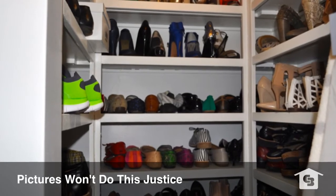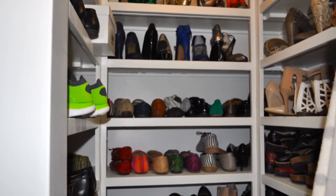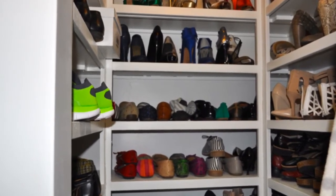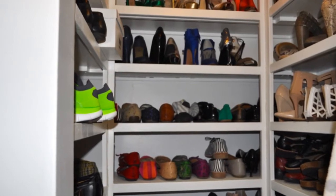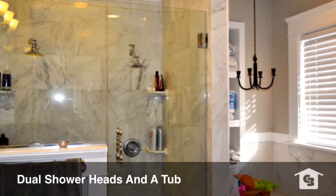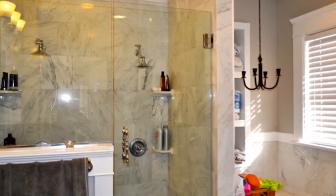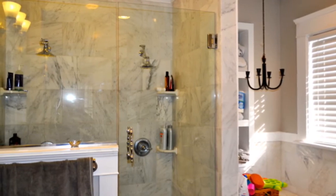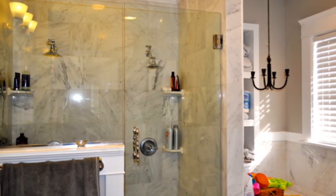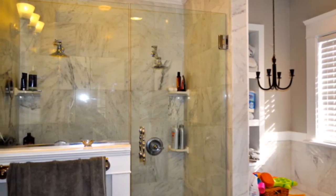The pictures aren't going to do it justice — you're really going to have to see this for yourself. There's a ton of space. Like I say in the remarks for this listing, enough room for your own shoe store in there. And then, as if that wasn't good enough, we move into the bathroom of this owner's suite, which features an all marble and glass dual shower head stand-up shower, and then of course a nice big garden tub, just nice and bright and clean and fresh.